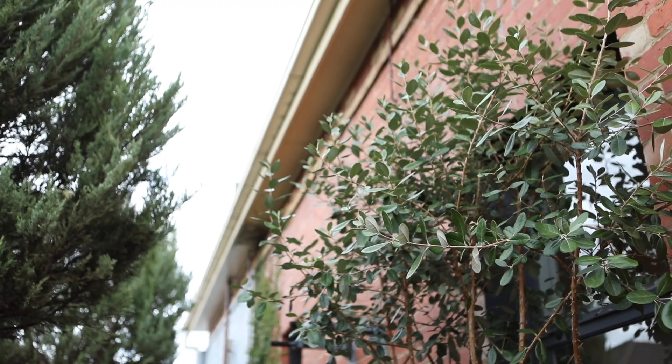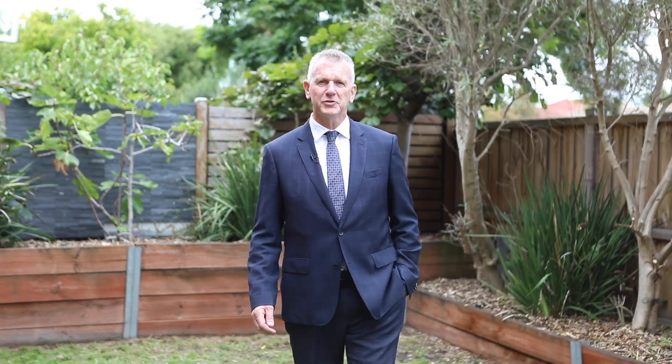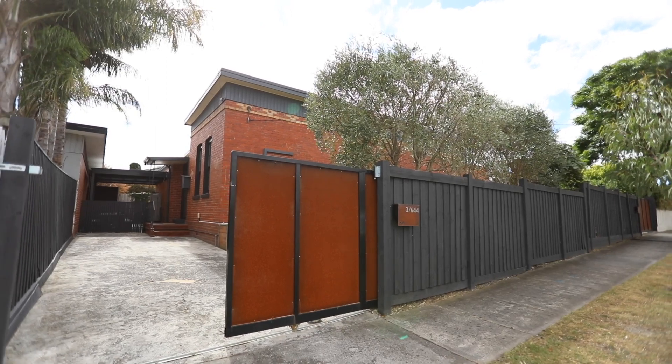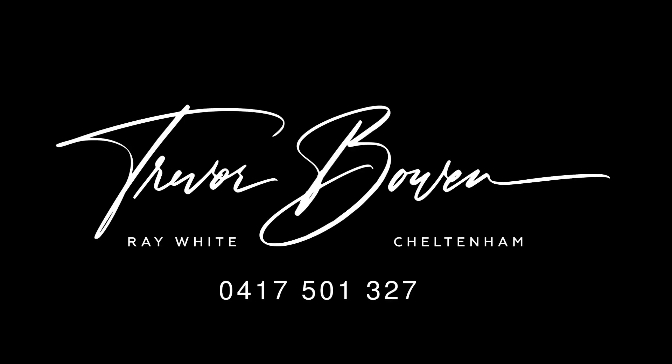Perfectly located just down the road from everything that cosmopolitan Oakley has to offer. This magnificent home is spread out over approximately 262 square metres of land. All that's left to do now is check online for a time that suits you best — I can't wait to meet you at your new home.